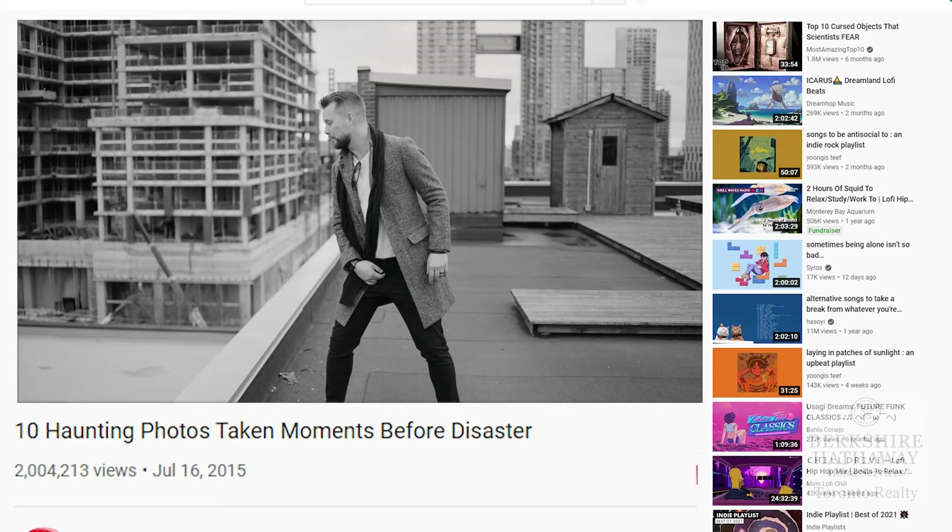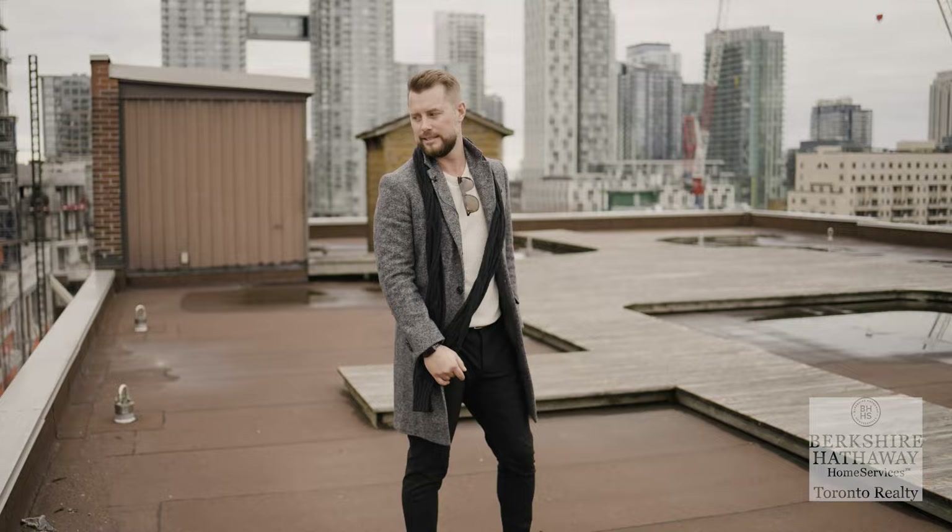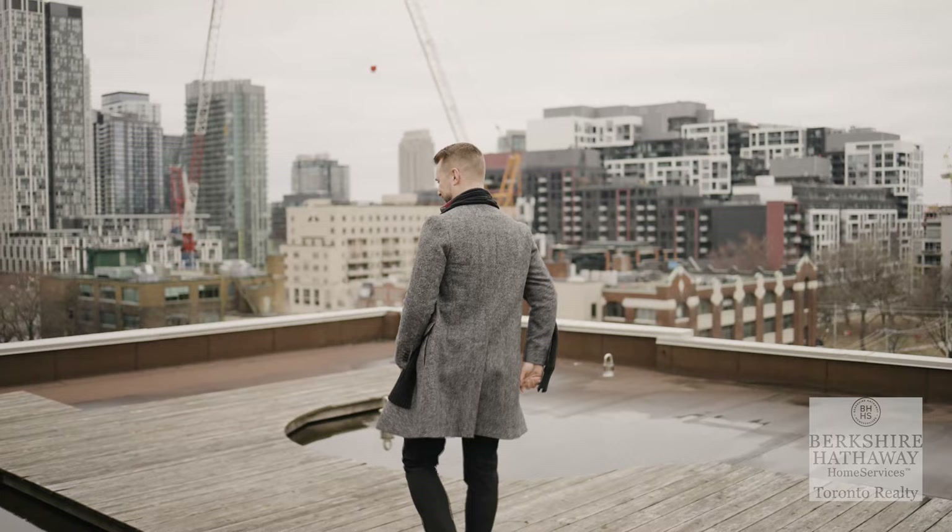Quick parkour? Yeah, sure — I could make it though, no problem, I can make that. I'm not going to — I don't want to die — but I could do that, 100 percent.